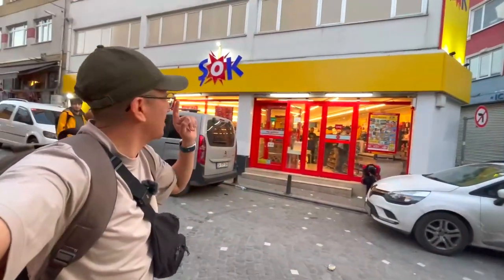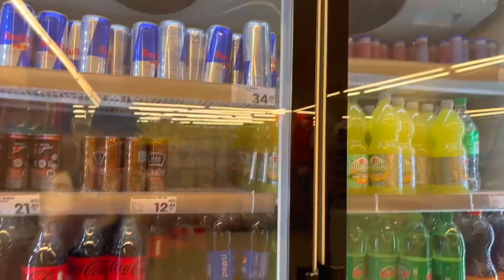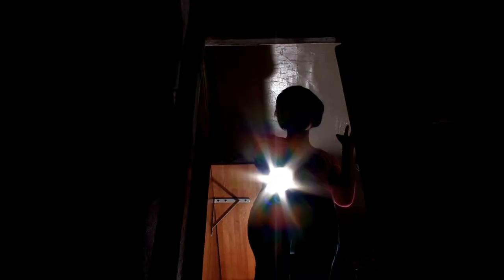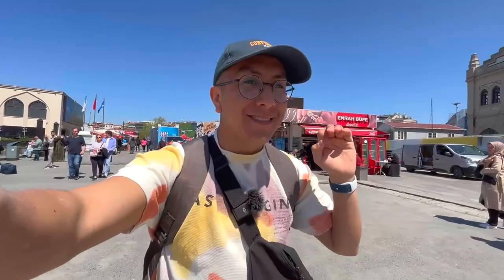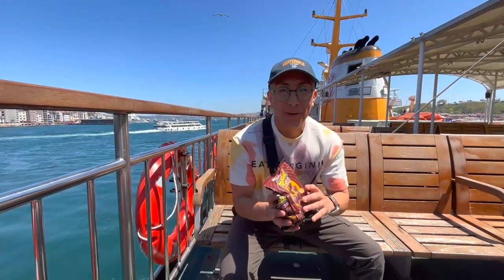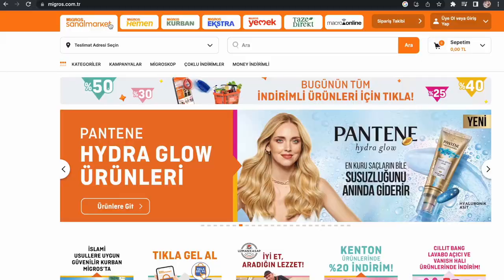This supermarket, the same chain as yesterday, had more interesting products but still no alcohol. We also tried two other supermarkets nearby but they were closed due to a power outage in the area. That's why we decided to go to the Asian side — on a boat ride that cost only 12.5 liras, the equivalent of about 60 cents. We walked around and found a Migros, a much bigger supermarket.